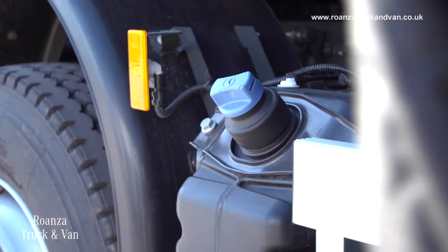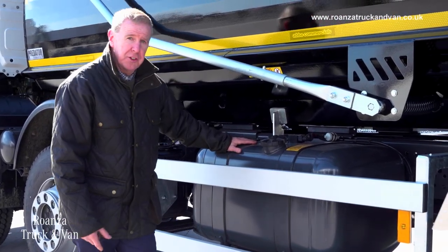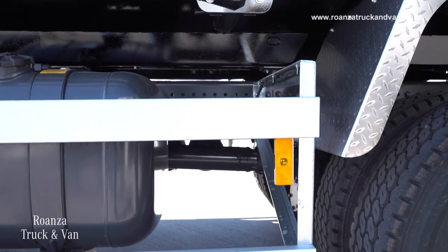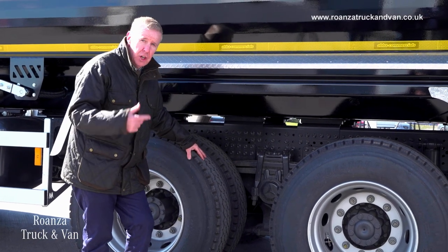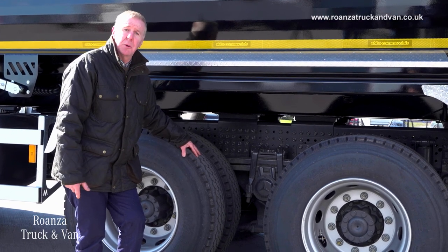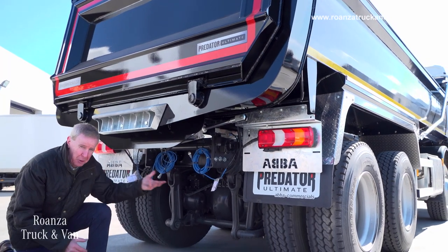It's linked to a 290-litre fuel tank and you can see there's plenty of room for larger tanks, which are available as well. Moving on to the rear bogie, it's a 19-ton rear bogie — nine and a half tons on each axle — on steel suspension. Air suspension is available, and they're sat on 295/80 22.5 tyres.